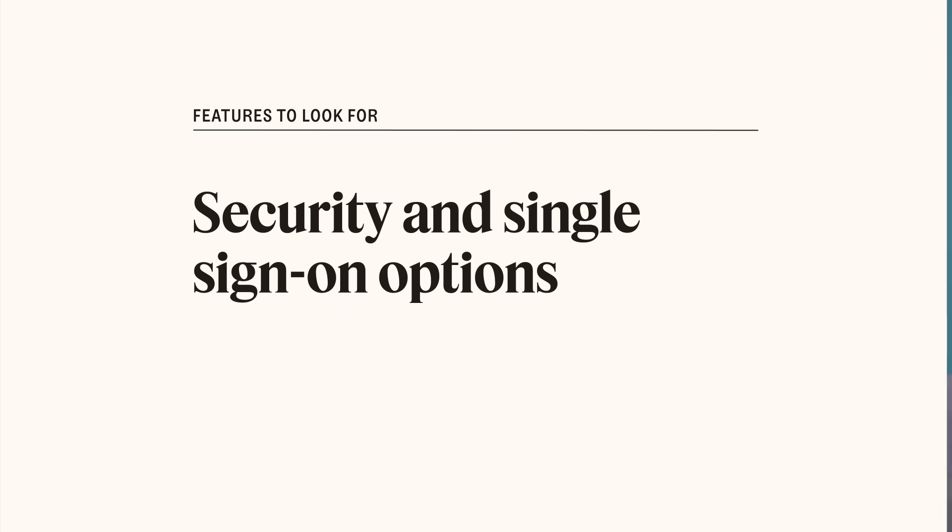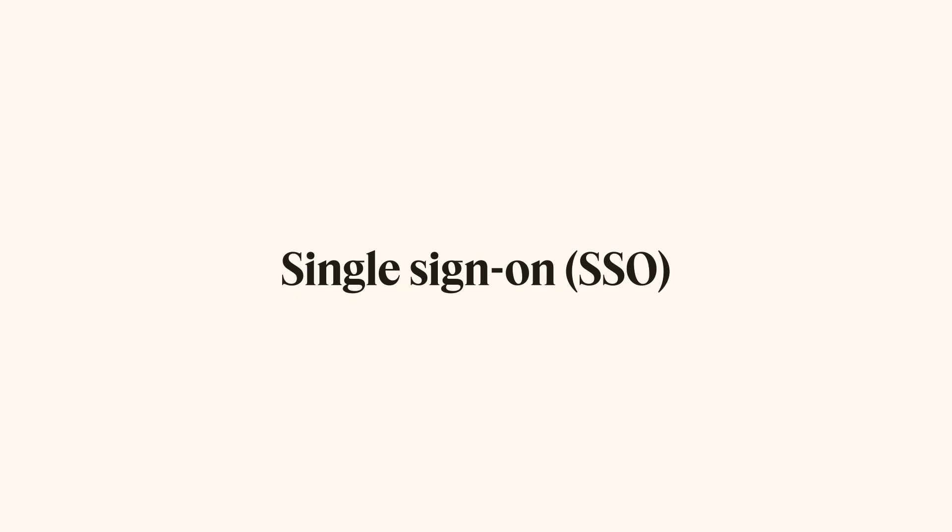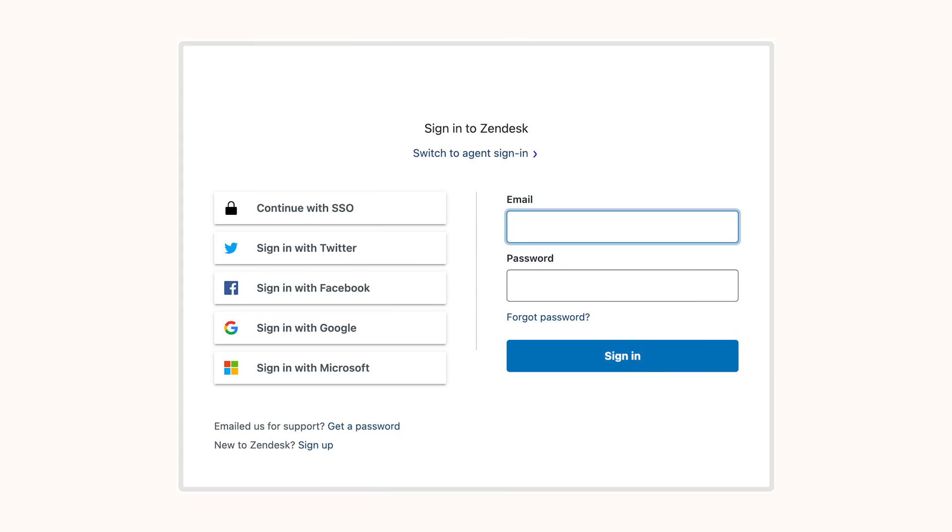Security and single sign-on options. Look for a portal solution that uses the best practices and industry standards to achieve compliance with industry-accepted general security and privacy frameworks. Additionally, single sign-on option allows you to seamlessly and securely authenticate users with one set of credentials across multiple resources on your site.